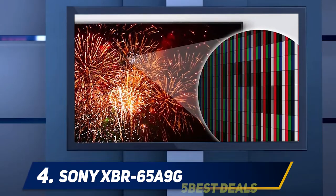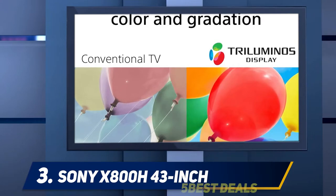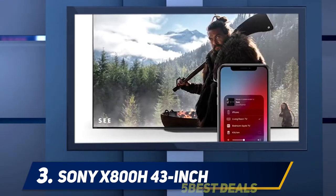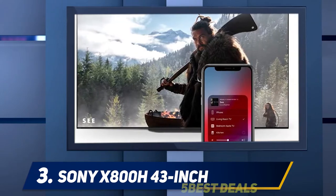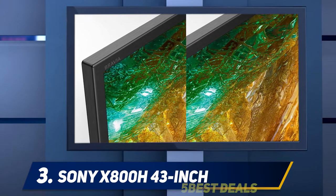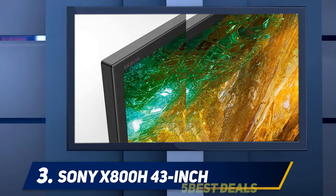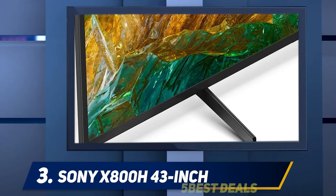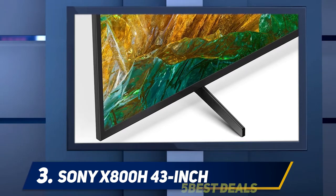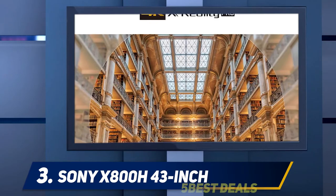At number three, the Sony X800H 43-inch. The 2020 Sony TV lineup is quite encompassing, spanning several different sizes in both 4K and 8K variants. We chose the X800H 43-inch model, which features a Sony X1 processor, 4K resolution, HDR10 and Dolby Vision support, Dolby Atmos support, dual 10W speakers, 802.11ac Wi-Fi, Google Assistant voice search, and HomeKit support.